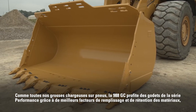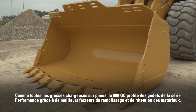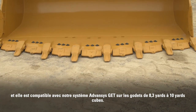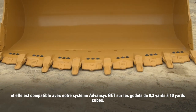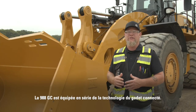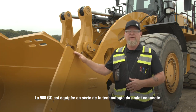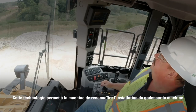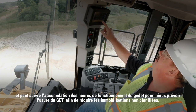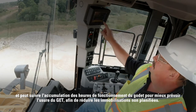Like the rest of our large wheel loaders, the 988 GC takes advantage of Performance Series buckets for better fill factors and material retention, and are compatible with our Advanced GET on buckets from 8.3 yards to 10 cubic yards. The 988 GC is equipped with connected bucket technology as a standard feature. This technology allows the machine to recognize when the bucket is installed and can track bucket hour accumulation to better predict GET wear and reduce unplanned downtime.